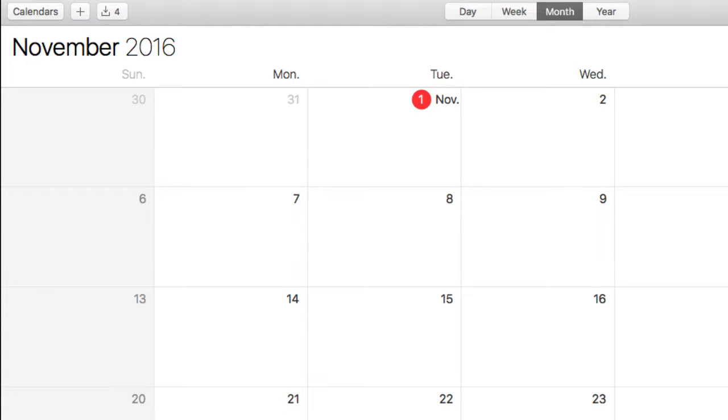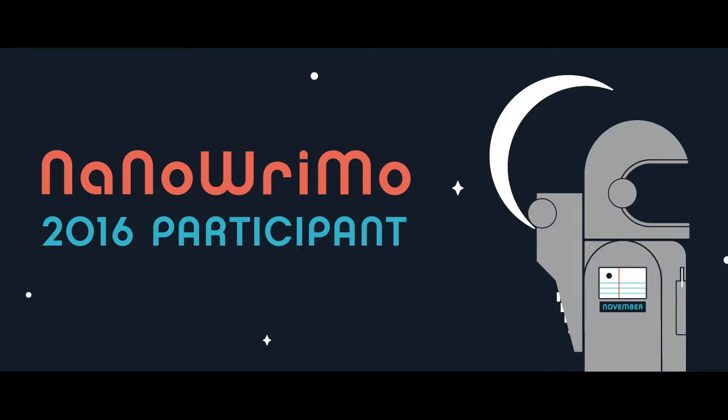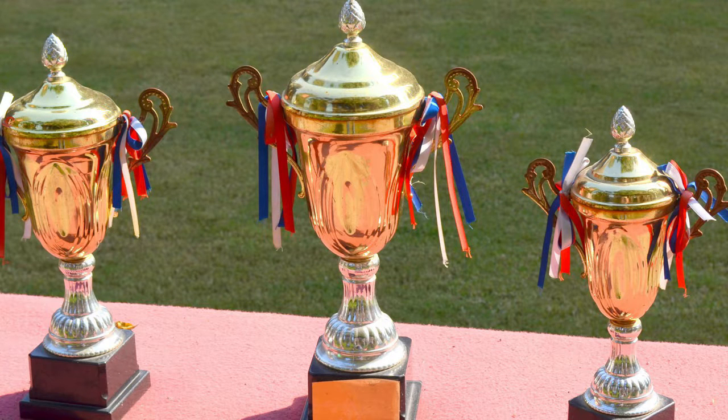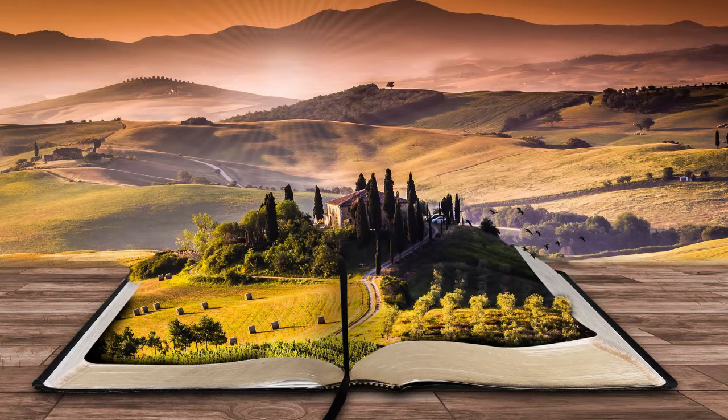It's the 1st of November and that means that thousands of people around the world are embarking on one of the most grueling and challenging quests known to man — NaNoWriMo — where by the end of the month the aim is to have completed a 50,000 word novel. Achieving this gives the winners an amazing sense of accomplishment, or so I've been told. As you write you'll probably need to do some research to make your plots, characters, settings and overall narrative believable and grounded.